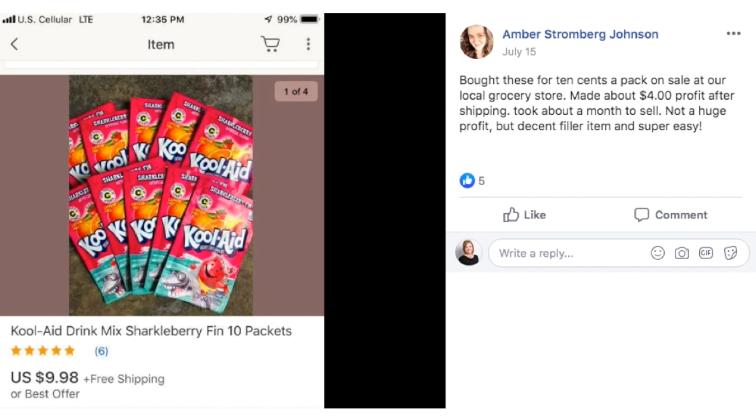Amber bought these Kool-Aid packets for $0.10 a pack on sale at her local grocery store. Made about $4 profit after shipping, took about a month to sell. Not a huge profit, but a decent filler item and super easy. I included this not because it's a super high-profit item, but to get you thinking: when you see things on clearance at the grocery store, check that out. You never know if it is a discontinued flavor, version, or color. There's a buyer for everything. I spent about three years selling groceries on Amazon, so I'm here to tell you there is profit in this stuff.